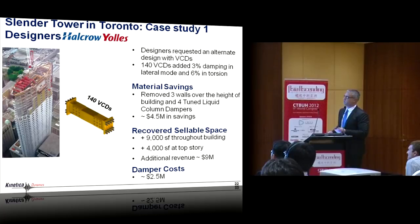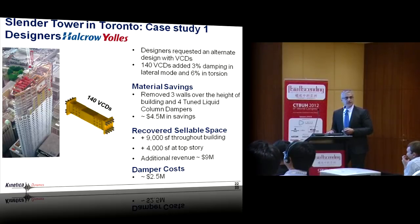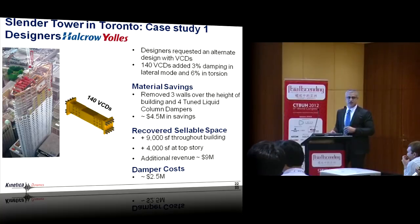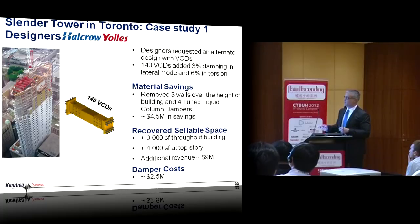Here are some examples. This very slender tower in Toronto designed by Hariri Pontarini had about 140 VCDs, adding 3% damping in the lateral mode and 6% in torsion — because the same walls engaged in lateral response are also engaged in torsional response. The economics: removing three walls from the structure, eliminating the fortune liquid column dampers, was estimated at about $4.5 million of savings. Removing 9,000 square feet throughout the building from those walls plus 4,000 square feet at the top added about $9 million. The damper cost for this application was about $2.5 million — tremendous value for the developer.